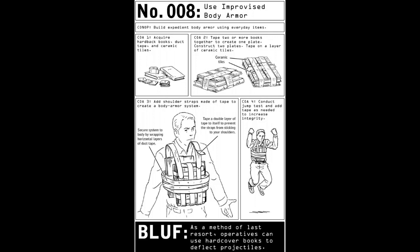Number 008: Use improvised body armor. Conop: build expedient body armor using everyday items. Course of action 1: acquire hardback books, duct tape, and ceramic tiles. Course of action 2: tape two or more books together to create one plate, construct two plates, and tape on a layer of ceramic tiles. Course of action 3: add shoulder straps made of tape to create a body armor system; secure by wrapping horizontal layers of duct tape; tape a double layer to itself to prevent straps from sticking to your shoulders. Course of action 4: conduct a jump test and add tape as needed to increase integrity. Bottom line up front: as a method of last resort, operatives can use hardcover books to deflect projectiles.